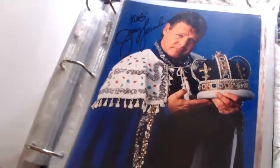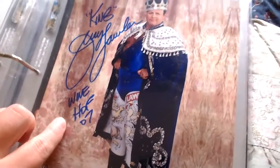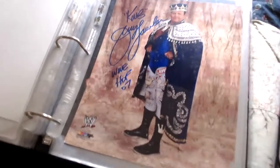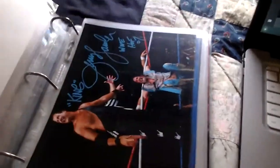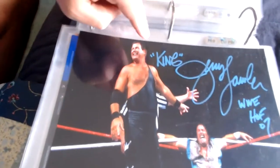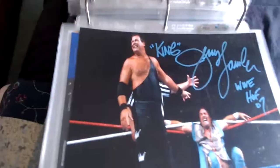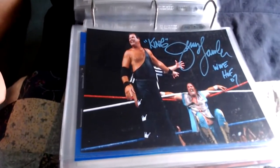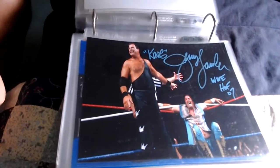Next up is Jerry Lawler — he wrote 'King Jerry Lawler,' a nice picture there of the King. Here's another one where he wrote 'King Jerry Lawler, WWE Hall of Fame 2007' on a WWE photo file. And we have a third one of Jerry Lawler against Jake the Snake Roberts — only signed by Lawler. King Jerry Lawler, WWE Hall of Fame 2007 — not sure if this is the SummerSlam '96 match or Raw, but it's a nice picture only signed by Lawler.